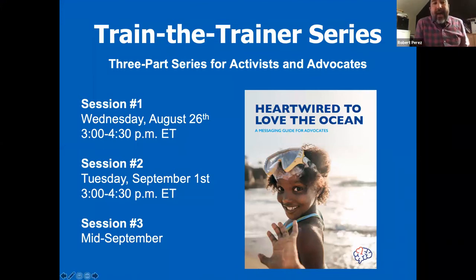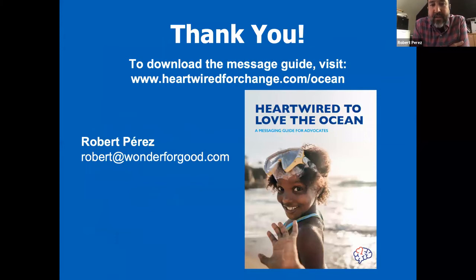For anyone interested in knowing more and maybe leading training sessions within your organizations or movements, we're going to start at the end of this month a three-part series for activists and advocates to train people deeply in Heartwired to Love the Ocean and to lead workshops with folks within your organization. It's a three-part series — not one you pick and choose, but an all-in option. You can get the guide at heartwiredforchange.com/ocean. If you have any questions, please feel free to email me.